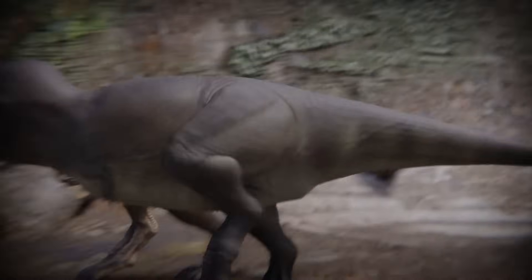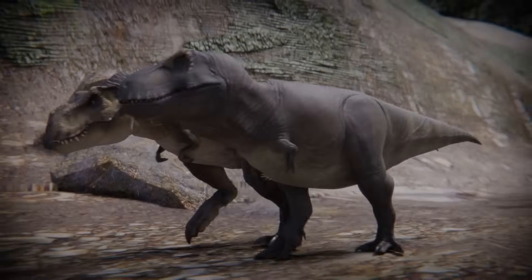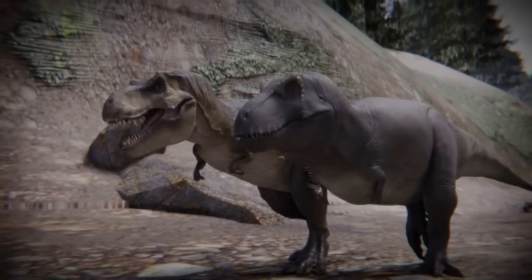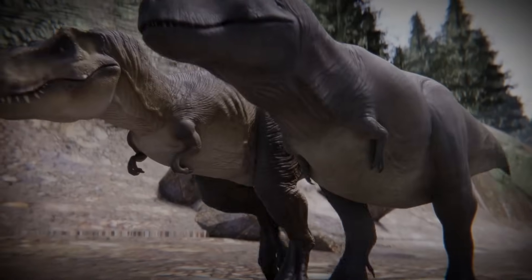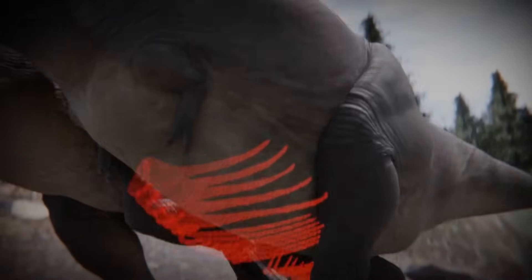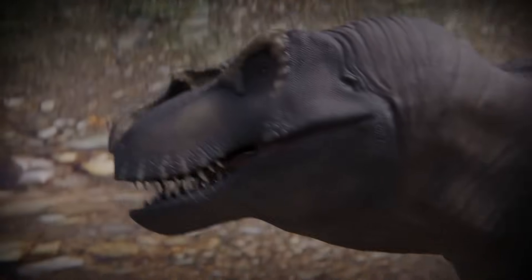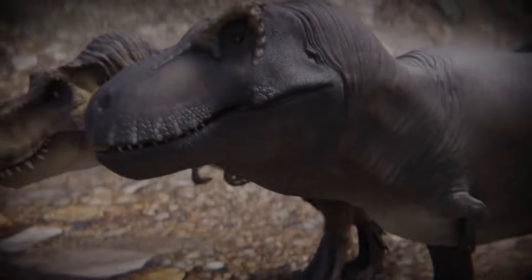The scientifically accurate Tyrannosaurus holds its front limbs in a supinated position. The body was also considerably thicker than the film version, due to modern discoveries showing that the rex had a sort of second set of ribs known as gastralia bones, located on its underside.